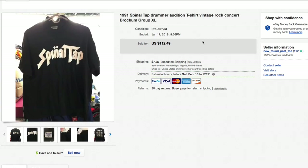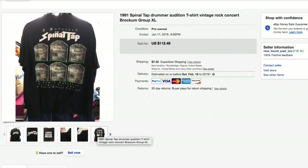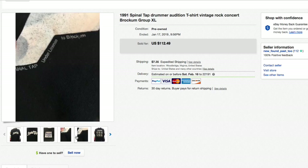Next up, a 1991 Spinal Tap Drummer Audition t-shirt by Brockum Group, extra large. Picked it up for just a couple of dollars and had it for a long time — you can tell by the poor picture. Nice condition though, and everyone loves Spinal Tap. The back says 'I Survived the Spinal Tap Drummer Audition.' Had it listed for $112.49 plus shipping and took a best offer of $50 plus shipping. Fifty bucks for a t-shirt is pretty good, even with the big discount. It was listed for quite a while.